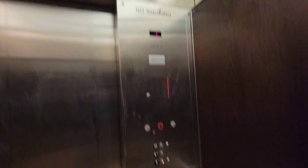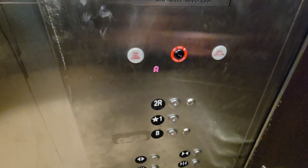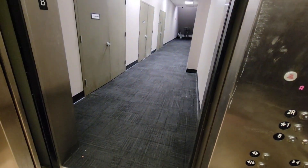It's interesting that this one also has no arrow. It's got these buttons. Doesn't look like we're gonna be able to go up. I guess it doesn't serve 2R anymore, unless it's locked or burned.